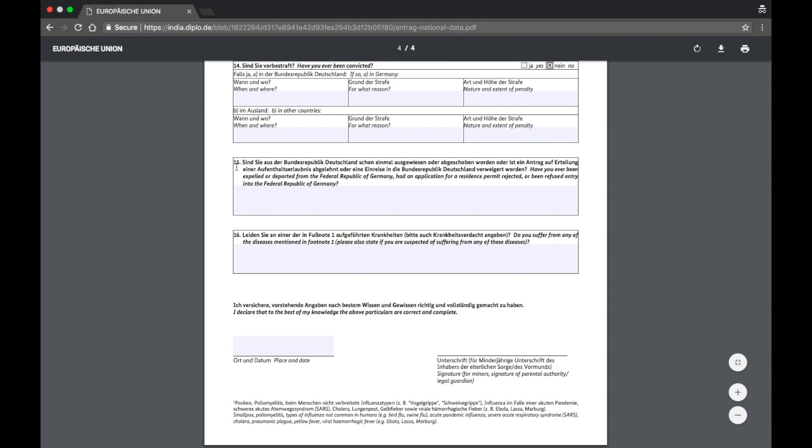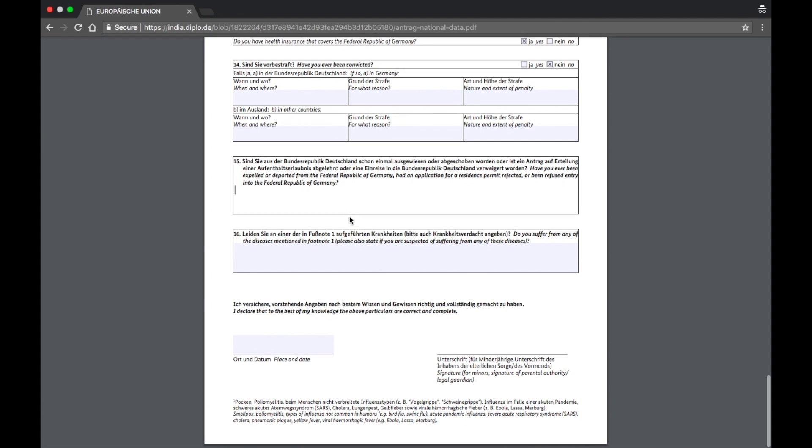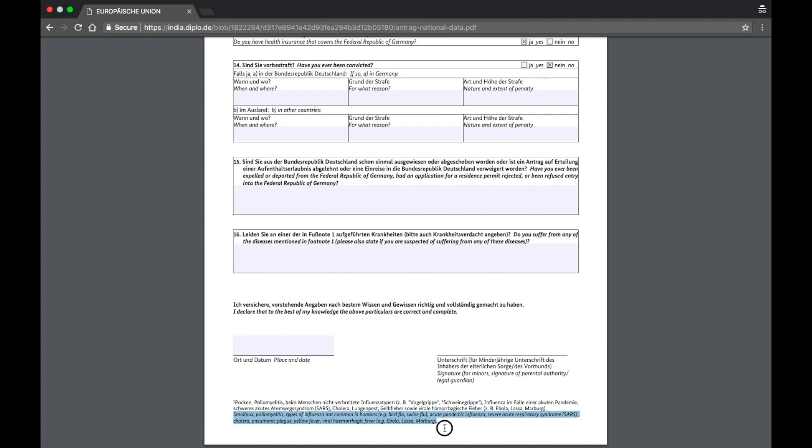Section fourteen asks if you've ever been convicted — click no. Section fifteen asks if you've ever been expelled, deported, had a residence permit application rejected, or been refused entry into Germany. If a previous application was rejected for any reason, make sure you mention it here. Section sixteen asks whether you suffer from any diseases listed in footnote one — smallpox and others. If no, click no. Finally, declare that the particulars are correct, fill in the place, date, and signature — the signature must match the one in your passport.